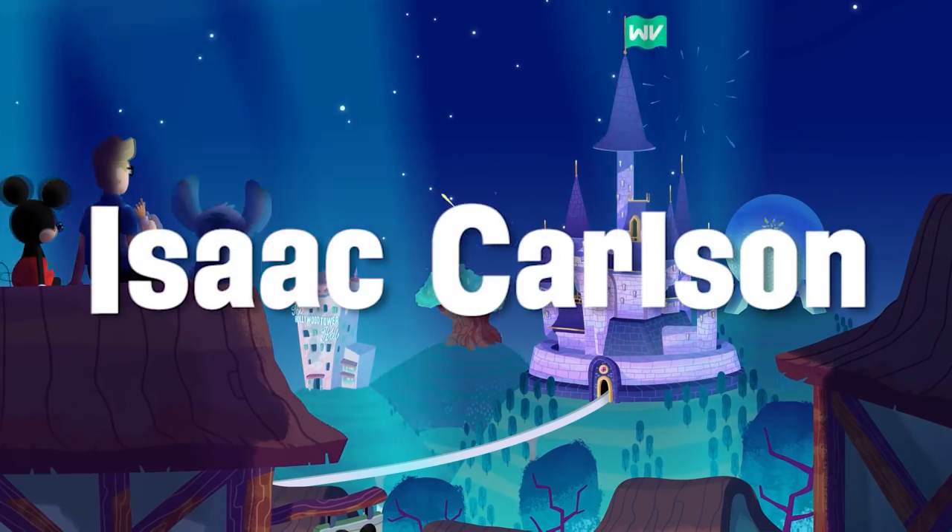Hello, fun people! I'm Isaac Carlson, and today we're going to break down, analyze, and theorize on the entirety of the Raya and the Last Dragon official trailer.